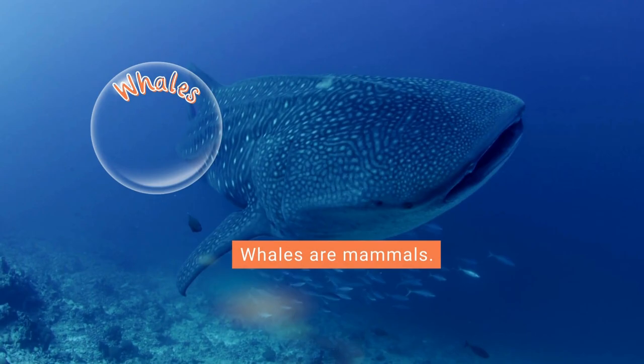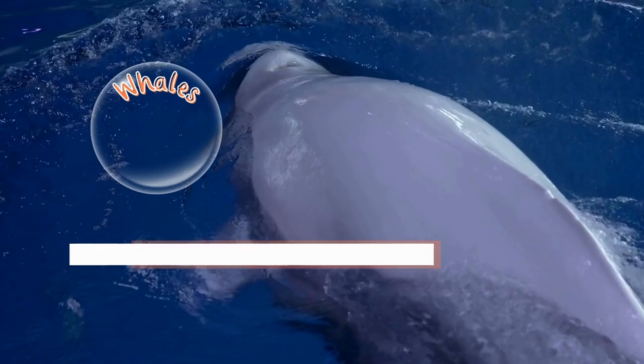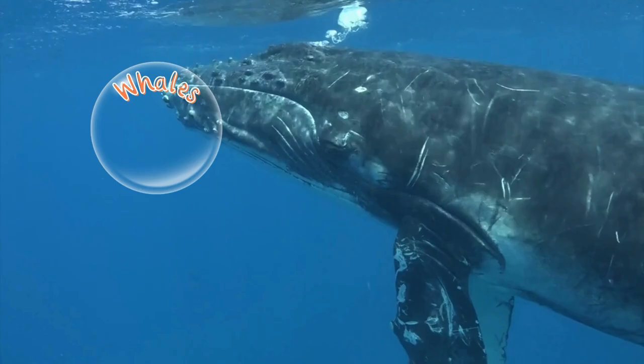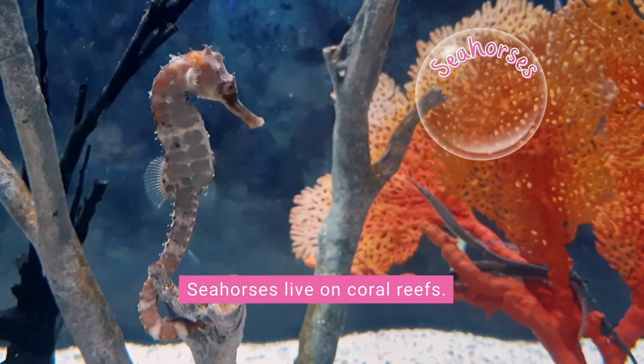Sea turtles eat jellyfish, seaweed, crabs, shrimp, sponges, and other small sea life. There are many different species of whale. Whales are mammals — they give birth to babies, are warm-blooded, and feed their young milk. Whales breathe using a blowhole located on top of their heads.